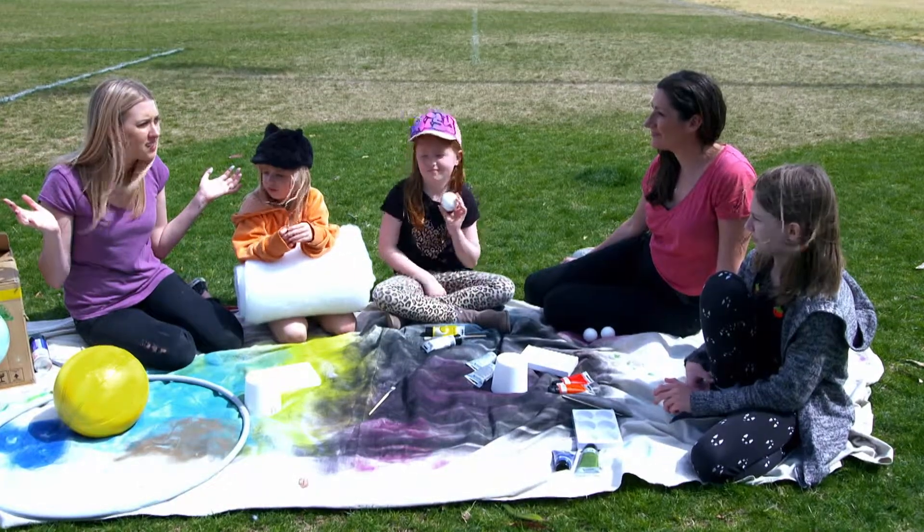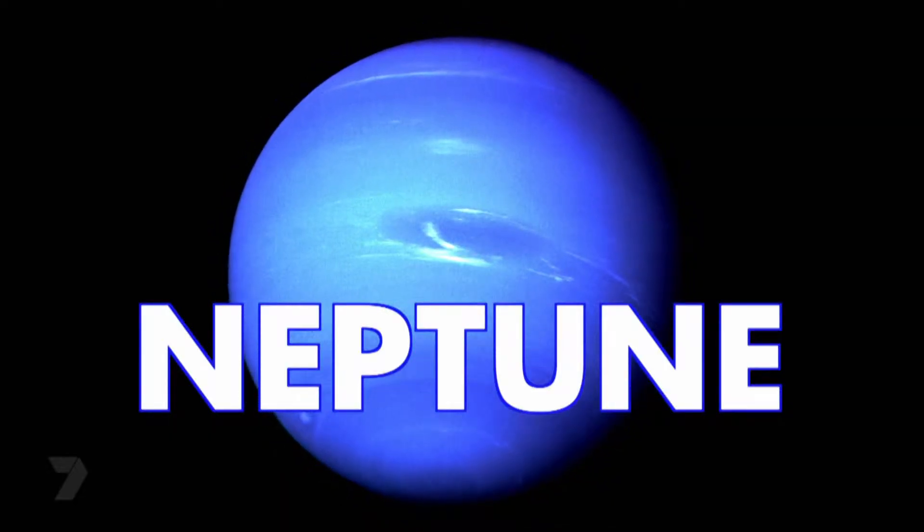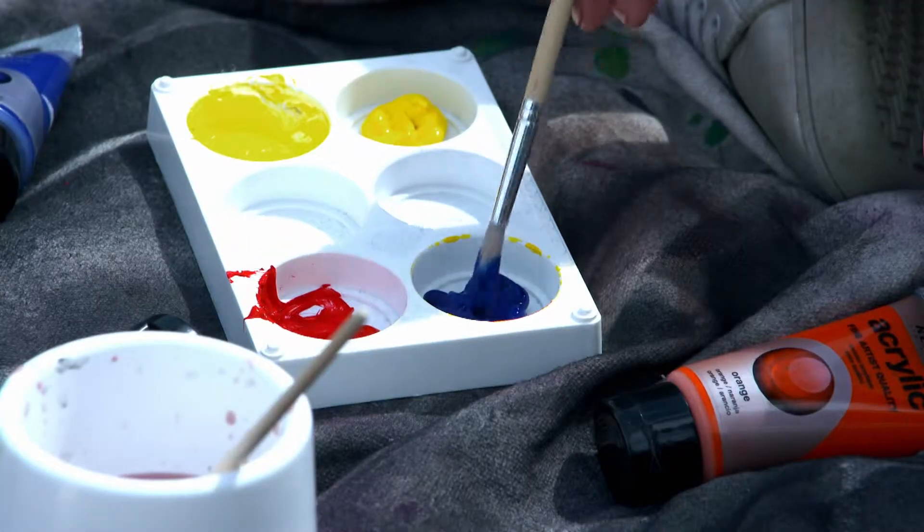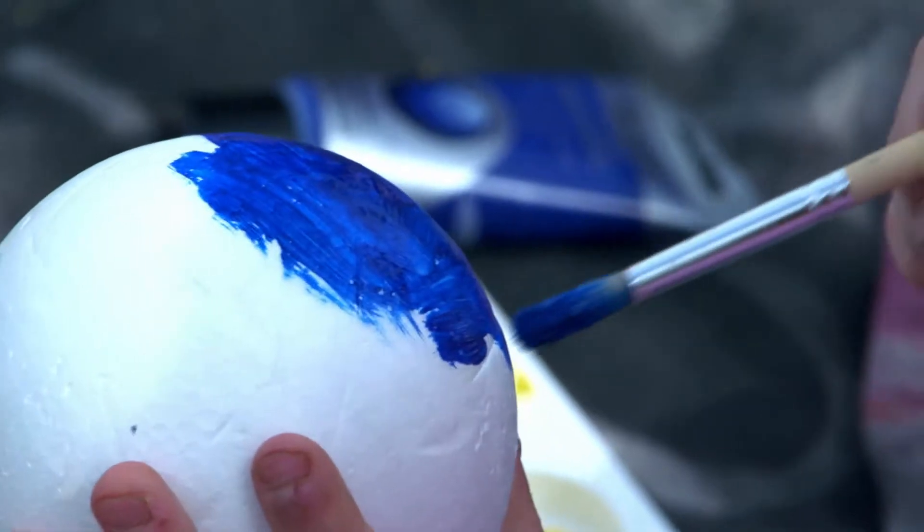There's got to be one more, right? Yep, and then our solar system is complete. Neptune — another ice planet — is nine times the size of Earth and also blue. I'm just going to paint this polystyrene ball a nice deep blue colour. Awesome — now our solar system's complete and it's looking pretty good.